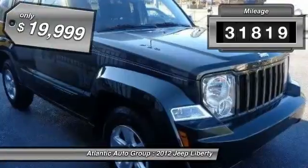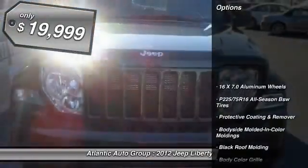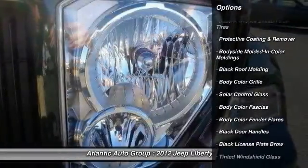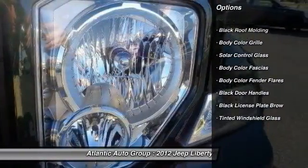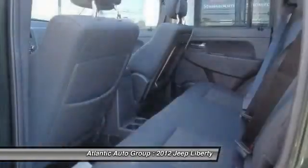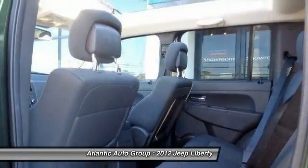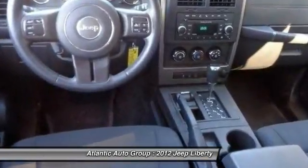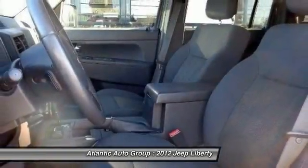This vehicle has less than 35,000 miles and is priced below $20,000. Here are some of this vehicle's great options: steering wheel audio controls, front air conditioning, rear window defroster, electronic stability program, child safety rear door locks, satellite radio, remote keyless entry, brake assist, rear wiper, and tilt steering wheel.